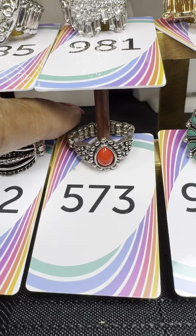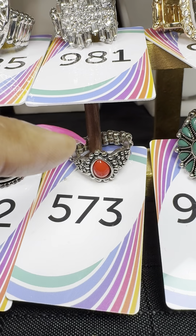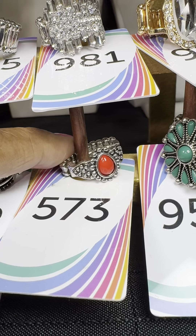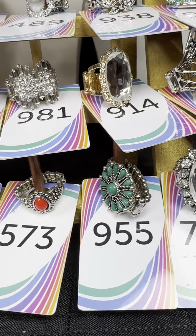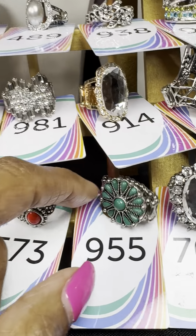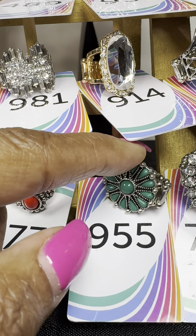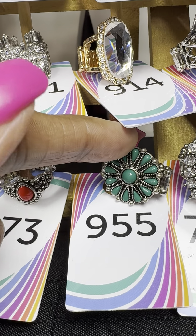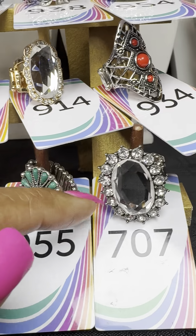Number 573 — a simple, cute red ring with stones around it, a beautiful piece for those who prefer a smaller ring. Number 955 — again that flower look, with blue-green petals and stones around it.